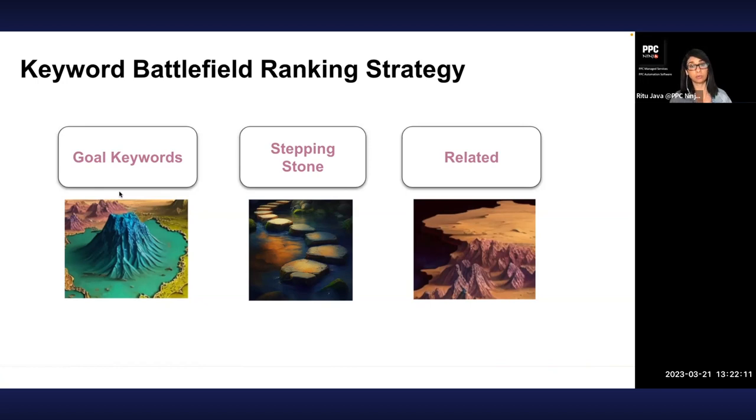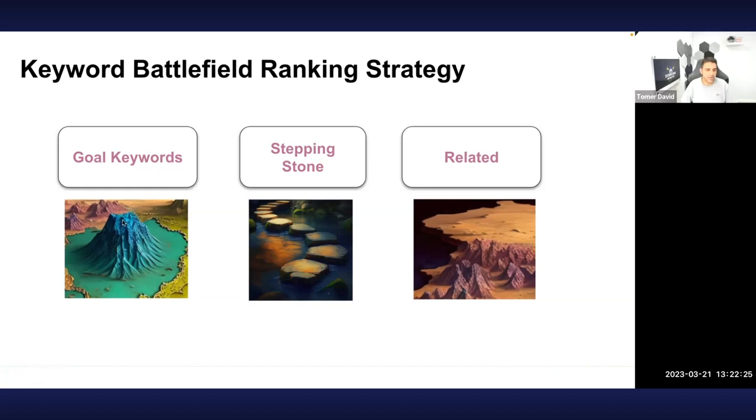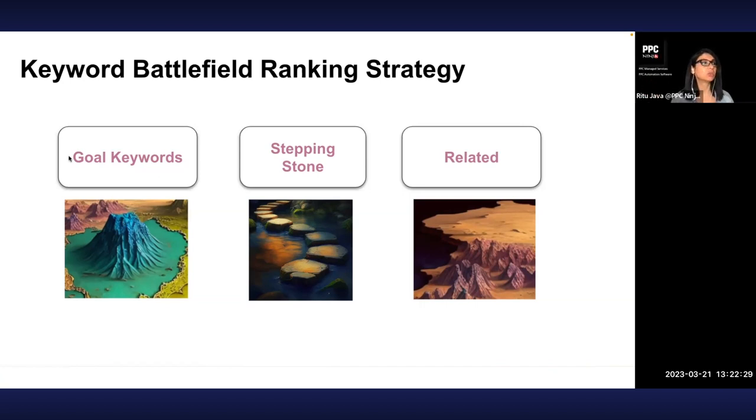Our strategy divides all those thousands of keywords into three buckets. Goal keywords have very high search volume and it's almost impossible to rank for them on day one — there are too many players, higher bids, no relevancy yet. You identify them as keywords you want to eventually rank for, and set them aside. Stepping stone keywords are long-tail, medium search volume, easier to rank, and you find them by looking for gaps where competitors aren't ranking as much.